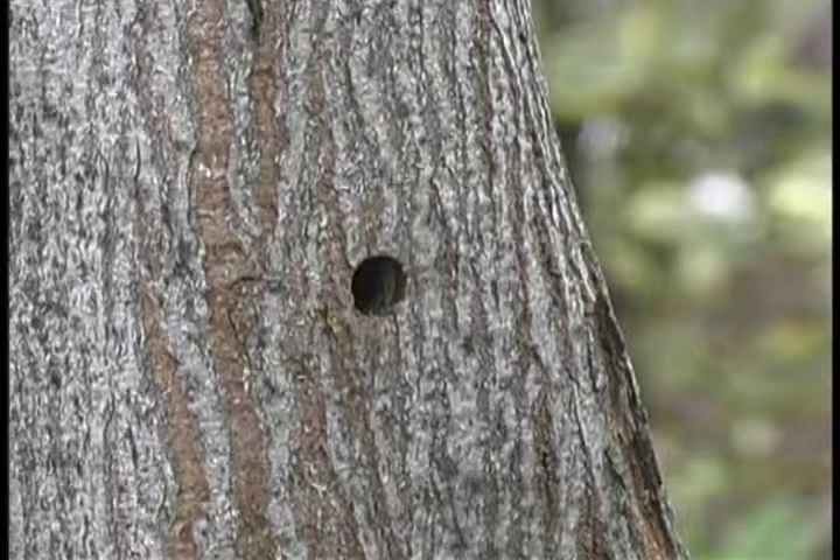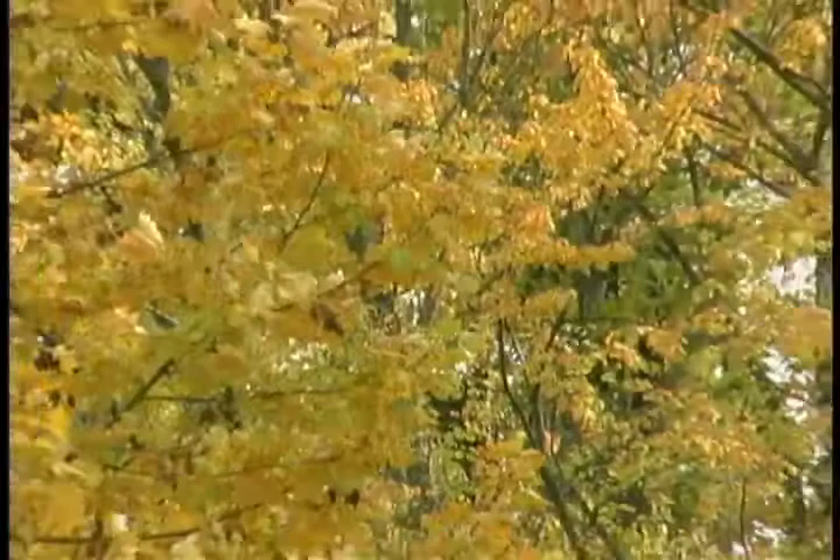These two signs — the egg sites and the exit holes — often first appear high in the canopy of your trees, which can make detection difficult. Frass, the sawdust-like material caused by the larva's boring, can often be seen at the base of trees or in the branch crotches.